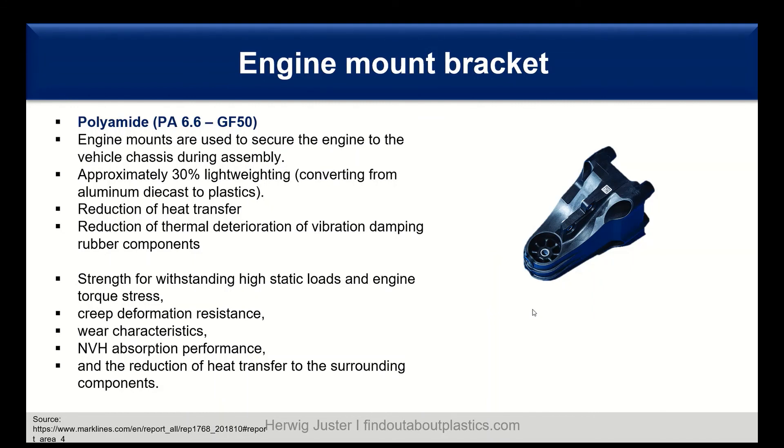For the engine mount bracket, the material used is polyamide PA66 with 50 percent glass fiber reinforcement. The engine mount secures the engine to the vehicle chassis. Switching from metal to plastic achieves approximately 30 percent lightweighting and also reduces heat transfer, since polymers act as insulators compared to metals. This also reduces thermal deterioration of the vibration damping rubber components. Requirements are strength for withstanding high static loads and engine torque stress, combined with creep deformation resistance and wear characteristics.